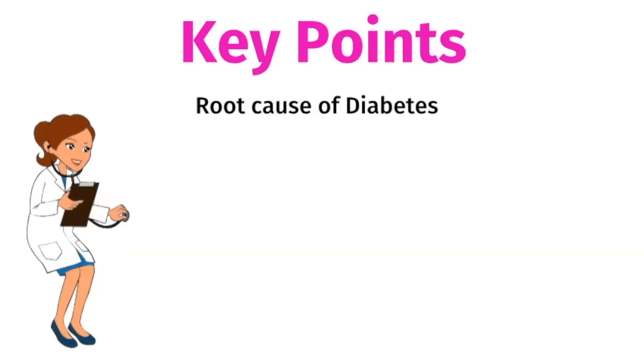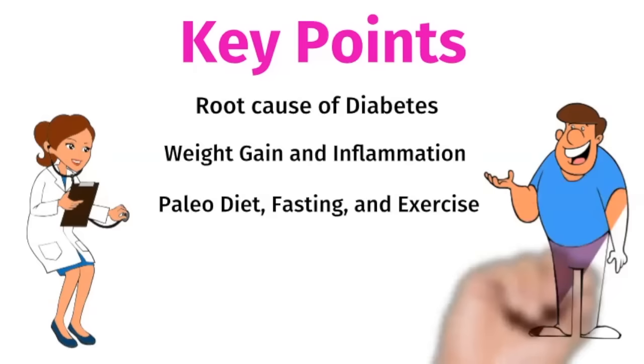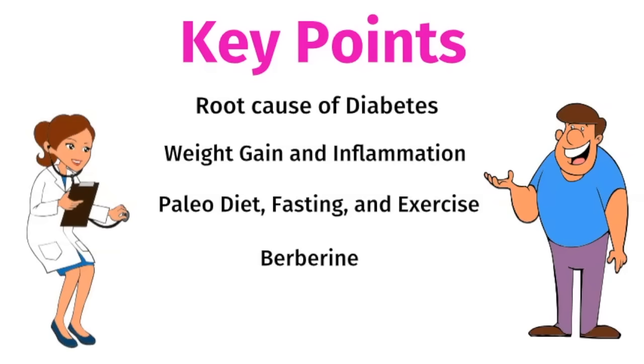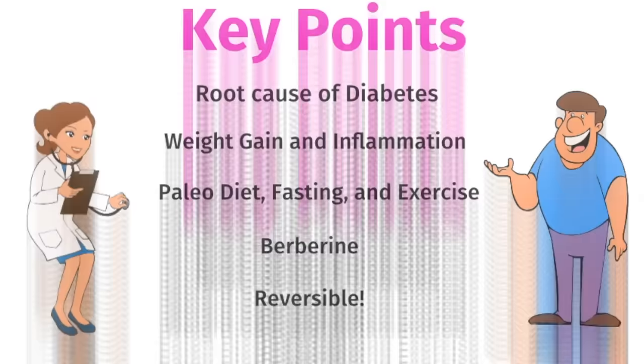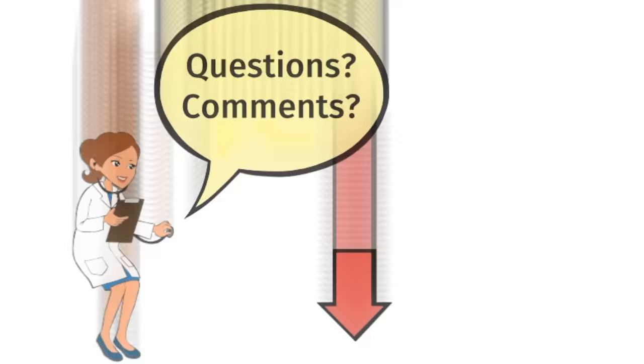Here are the key points. Insulin resistance is the root cause of diabetes. Insulin resistance creates a vicious cycle of weight gain and inflammation. You can reverse insulin resistance through a paleo diet, intermittent fasting, and exercise. Berberine is a plant-derived supplement that can activate your insulin receptors and has anti-inflammatory benefits. I want to emphasize that insulin resistance is reversible.